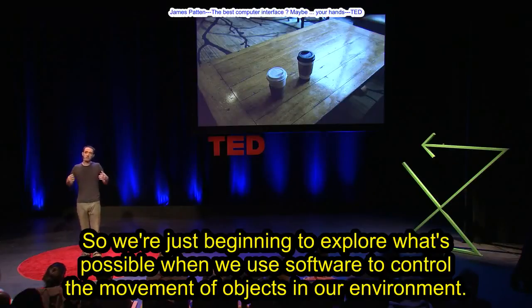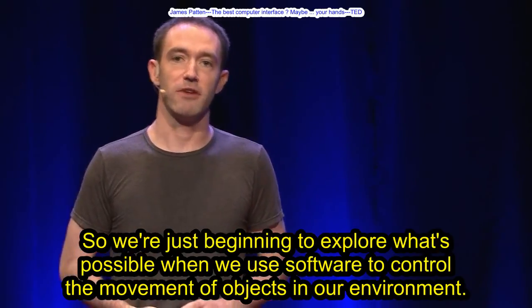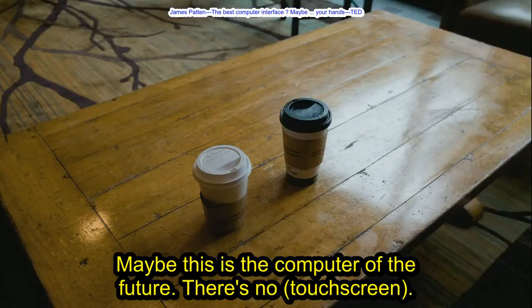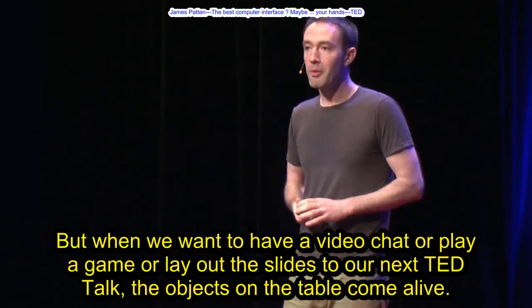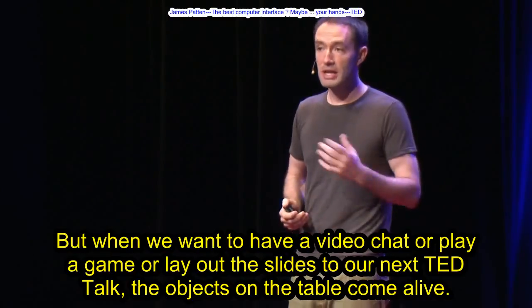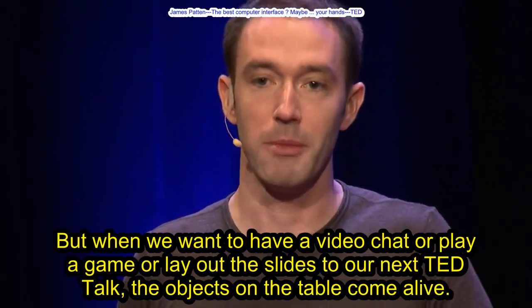We're just beginning to explore what's possible when we use software to control the movement of objects in our environment. Maybe this is the computer of the future — there's no touch screen, there's no technology visible at all. But when we want to have a video chat or play a game or lay out the slides to our next TED Talk, the objects on the table come alive.